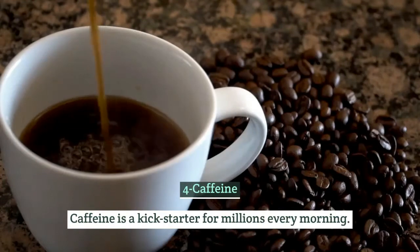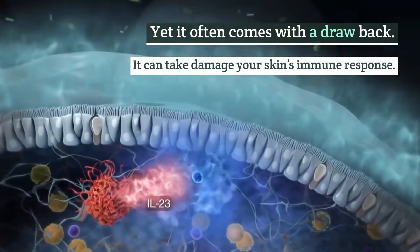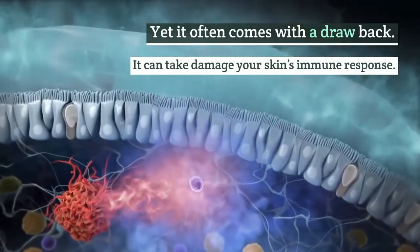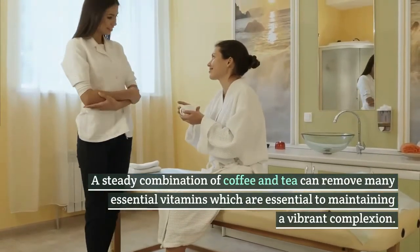Number 4: Caffeine. Caffeine is a kickstarter for millions every morning, yet it often comes with a drawback. It can damage your skin's immune response. A steady combination of coffee and tea can remove many essential vitamins which are essential to maintaining a vibrant complexion.